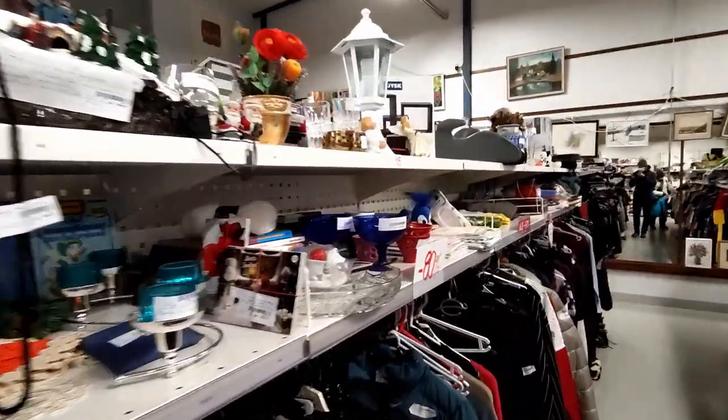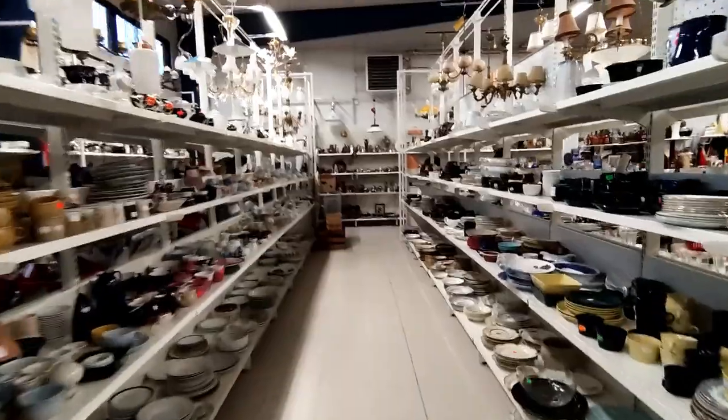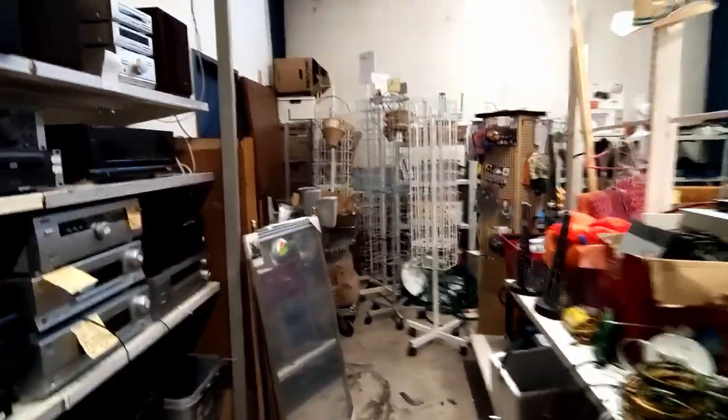Let's have a look at the first location. This flea market doesn't have that many rentable shelves — it's mostly the store's own stuff — and well, there's a lot, mostly cups and pots and such, but there are some electronics also.